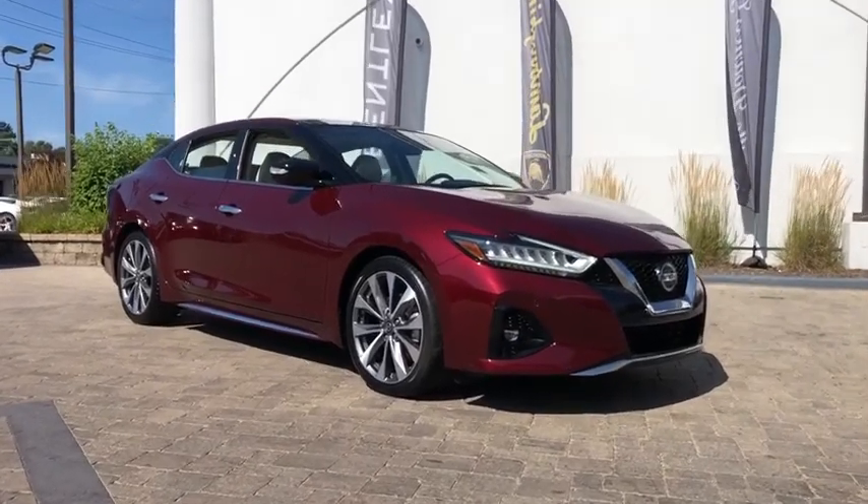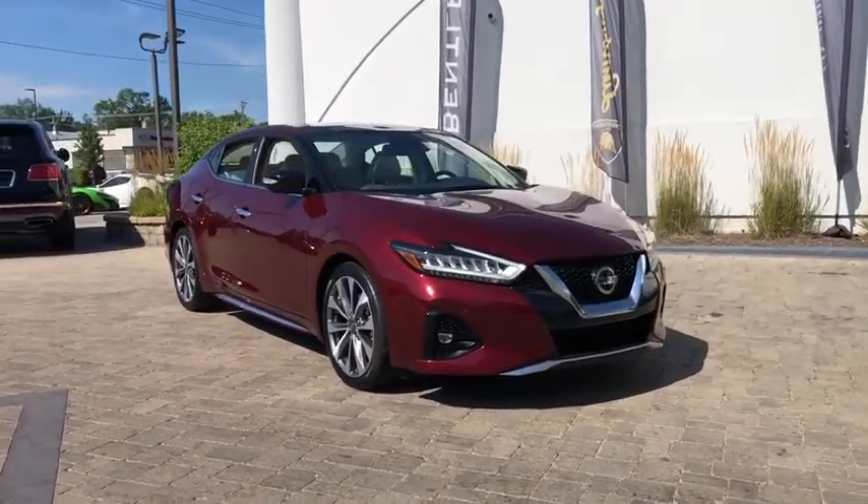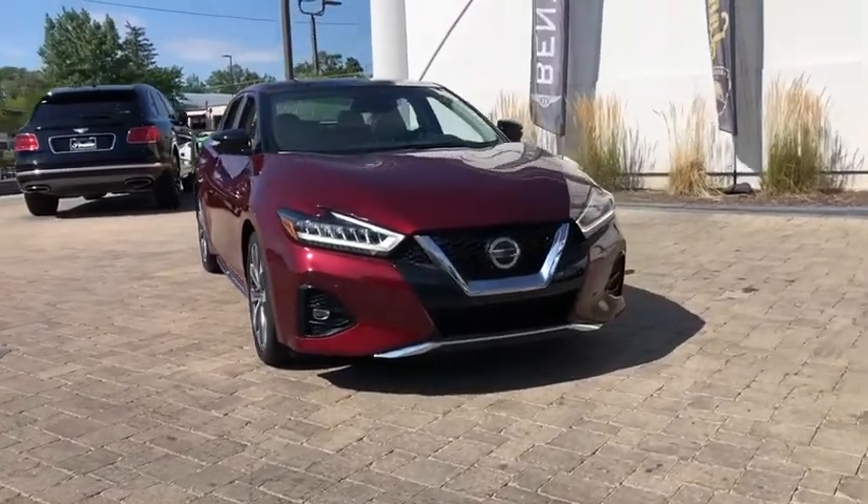Looking for the right vehicle? Check out the 2020 Nissan Maxima. Maxima offers elegance with an edge.